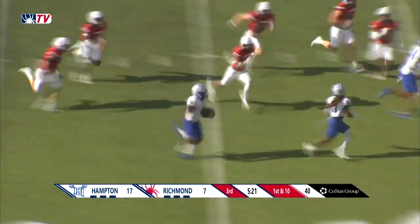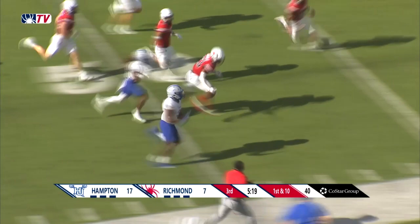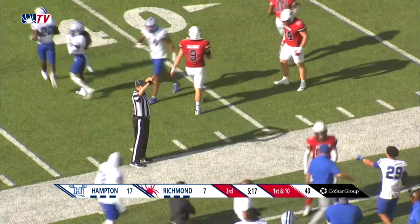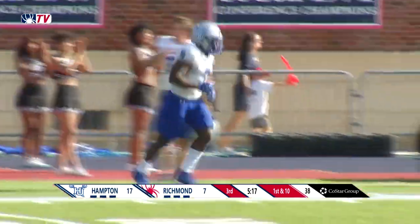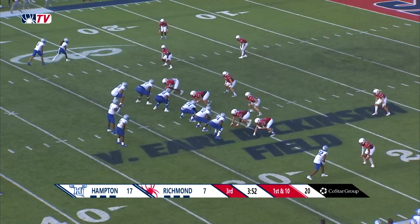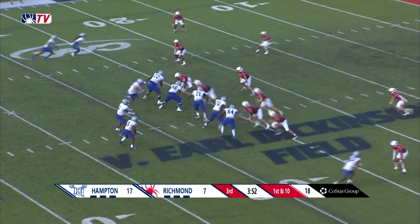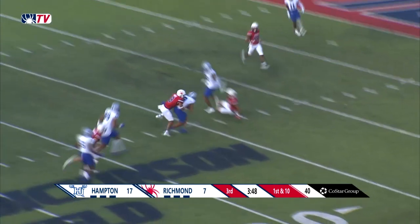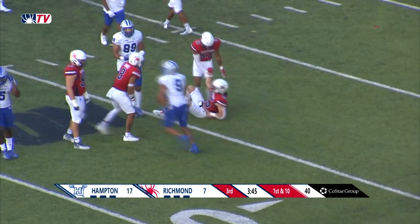Here comes a big run for Elijah Burris — look out, this is what he can do. And he does it again, all the way into Richmond territory to the Spider 43-yard line. Zealous crossing pattern, complete at the 15-yard line — Kamari Gray.